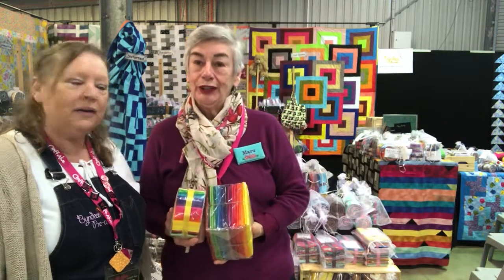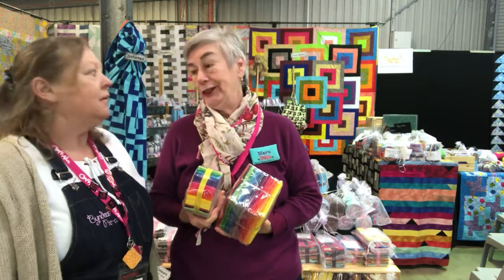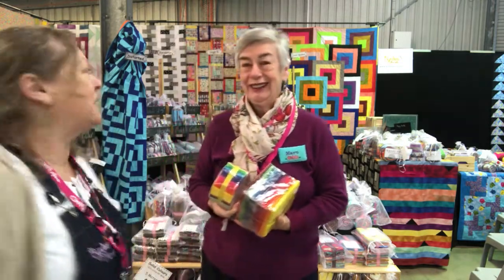I'm Maru from Material Girls Down Under, and I've got some beautiful colourful fabrics, apart from lots and lots of other stuff. Come and see Maru.